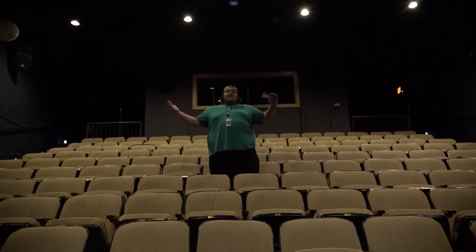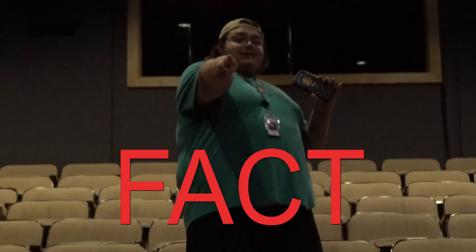Did you know that Compass College Theater also has a brand-new top-of-the-line HD projector and 150 seats? And that is a fact.